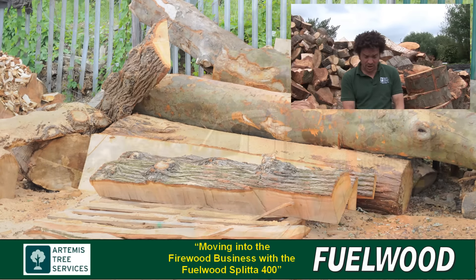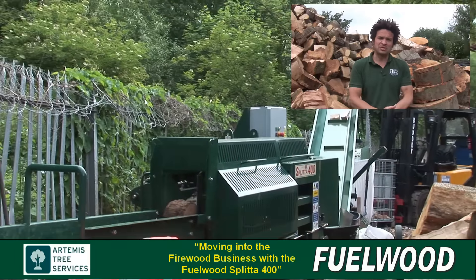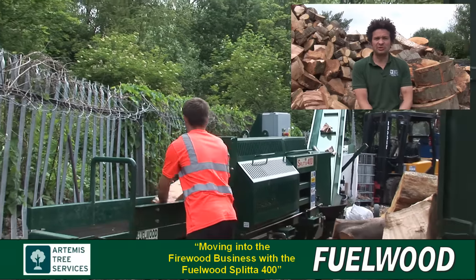We bought a grab lorry, so we then had to think about how we're going to get rid of all this wood. We generate about 2,000 cubic metres a year and we bring that to the yard. Last year we chipped it; this year I thought about possibly turning it into a bit of profit.